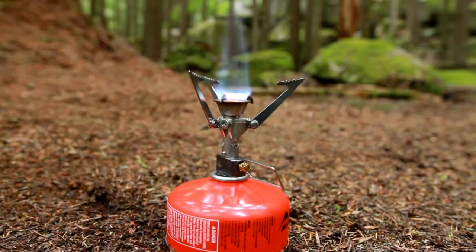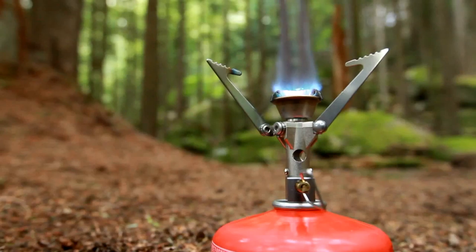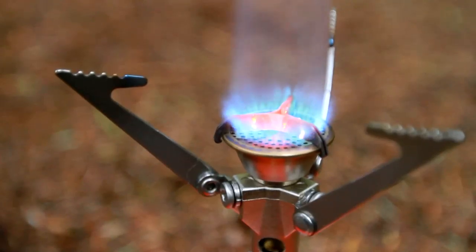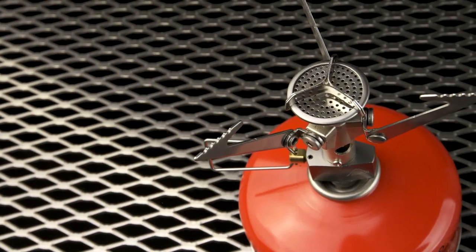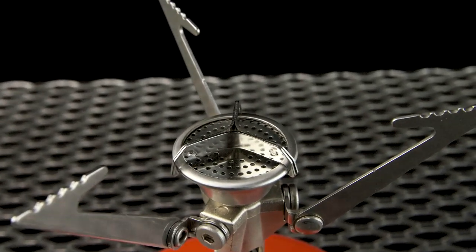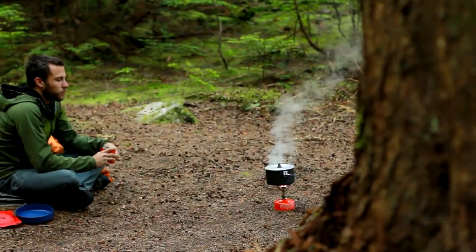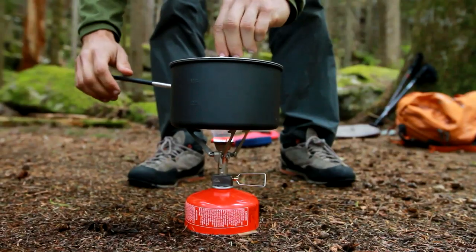Refined burner head geometry maximizes heat output and produces a powerful flame that maintains fast boil times despite its compact size. We've carried forward the Pocket Rocket Stove's wind clip windscreen on the burner head as well. With the burner surface separated into three areas, wind can blow out one or even two sectors and the stove will remain lit, minimizing wasted fuel.